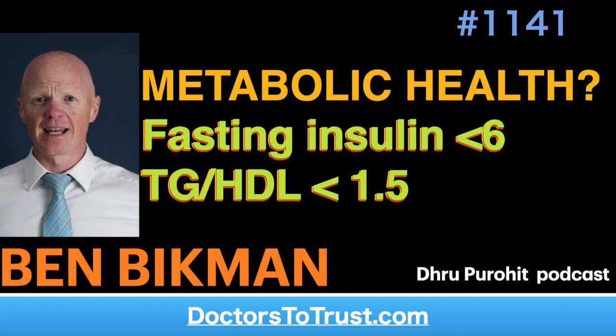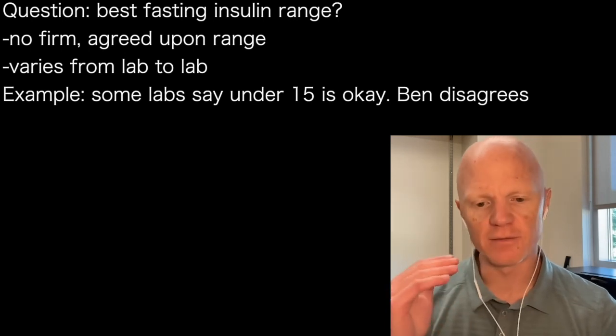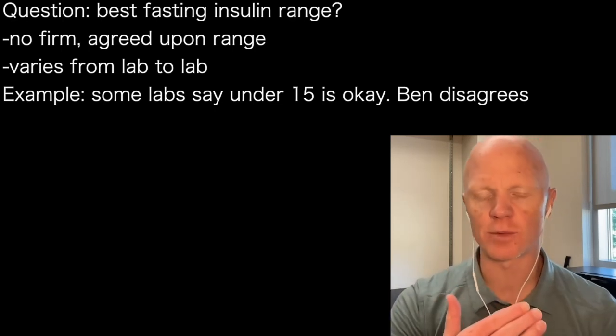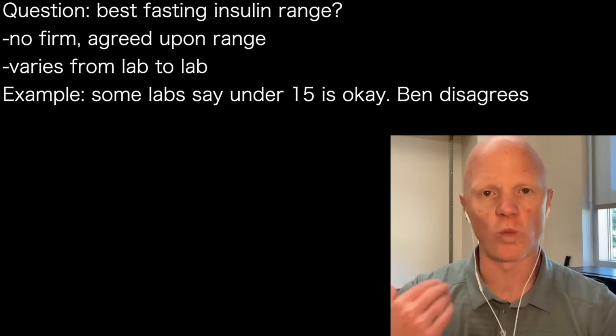I wish that there were firm consensus with regards to fasting insulin, like we have with so many other markers. There isn't. The ranges will vary almost from lab to lab. If someone convinces their clinician to get their fasting insulin measured, it's entirely possible that the lab will say anything under 15 micro units per mil is normal. And I blanch at that idea — I think that's way too high.